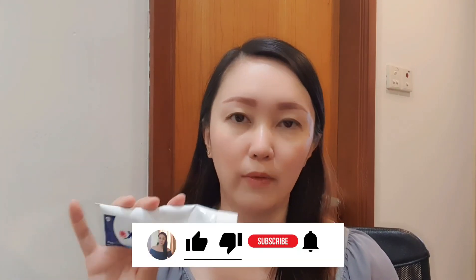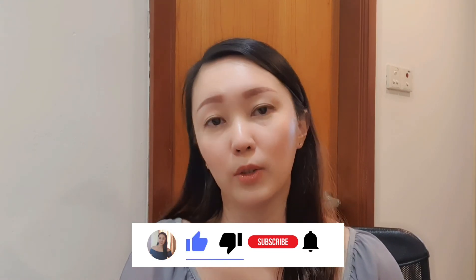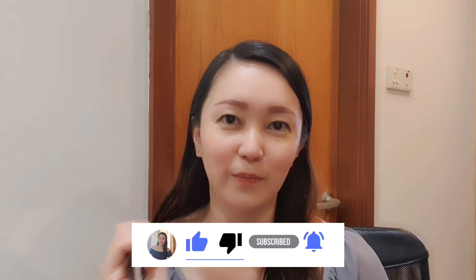If you're looking to treat sensitive and bleeding gums, definitely give Peridontex a try. Let me know what you think, or if you've used this before, or share other products that worked for you in the comment box below. Hope to see you in the next video — bye!